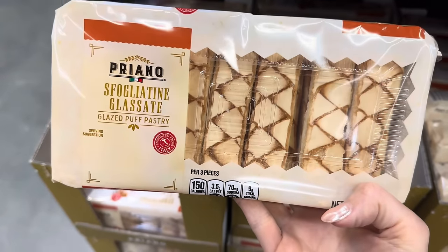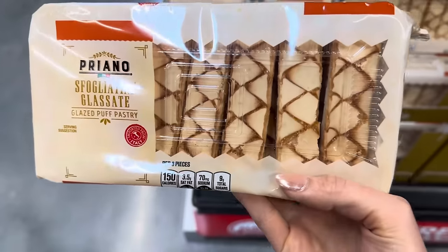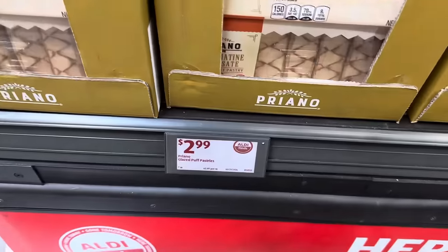There's a glazed puff pastry from Priano — how many of you have had those and know how to say it? $2.99. And the Hostess Strawberry Cupcakes with new year-round availability — eight individually wrapped cakes, frosted and yummy. $3.48.